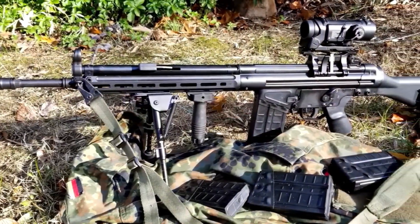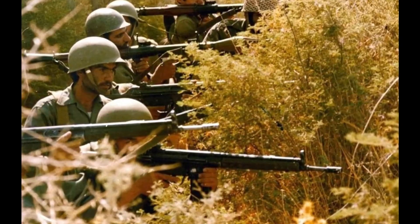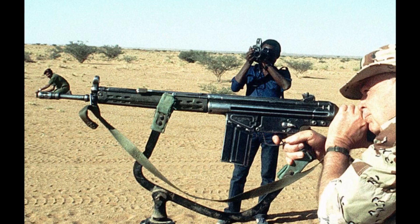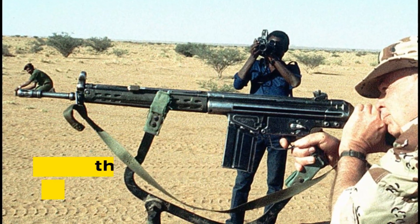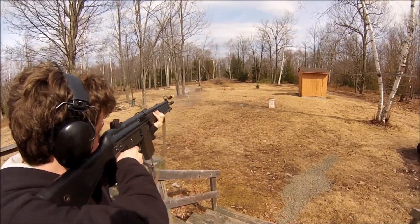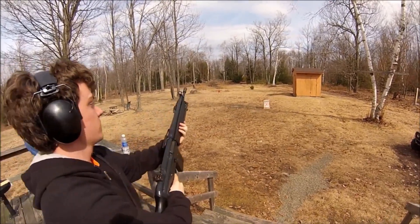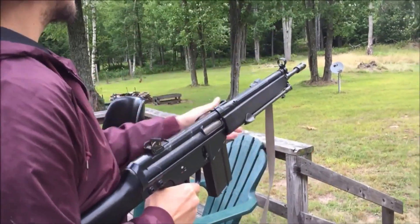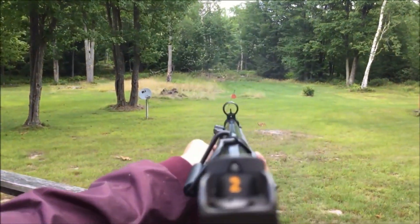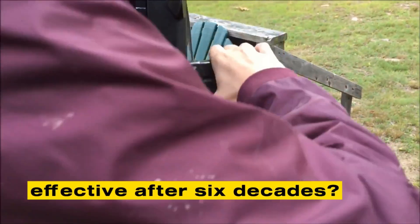In Africa, the G3 earned a reputation for functioning in deserts, jungles, and mountains where other rifles struggled. Notable long service includes Portugal's African campaigns in the 1960s and 1970s, and Iran's sustained use during the Iran-Iraq War. In NATO, the G3 offered long-range firepower that complemented lighter rifles like the M16. While heavier and less controllable in automatic fire, its 7.62x51mm cartridge delivered superior penetration and accuracy at distances beyond 400 meters.